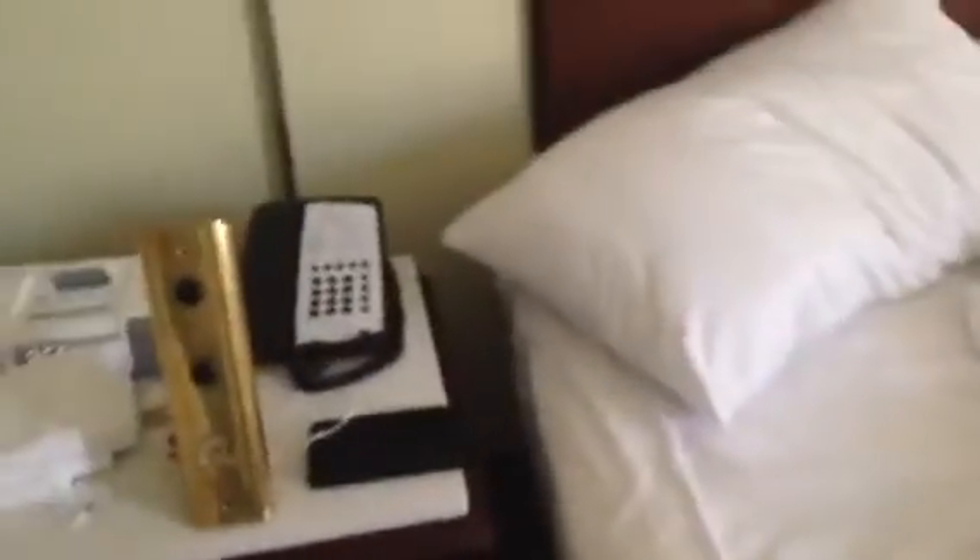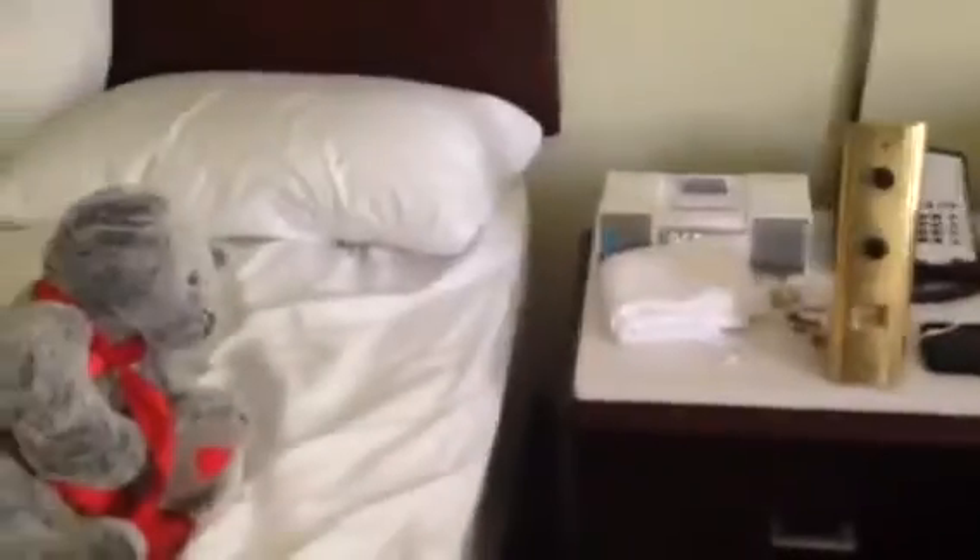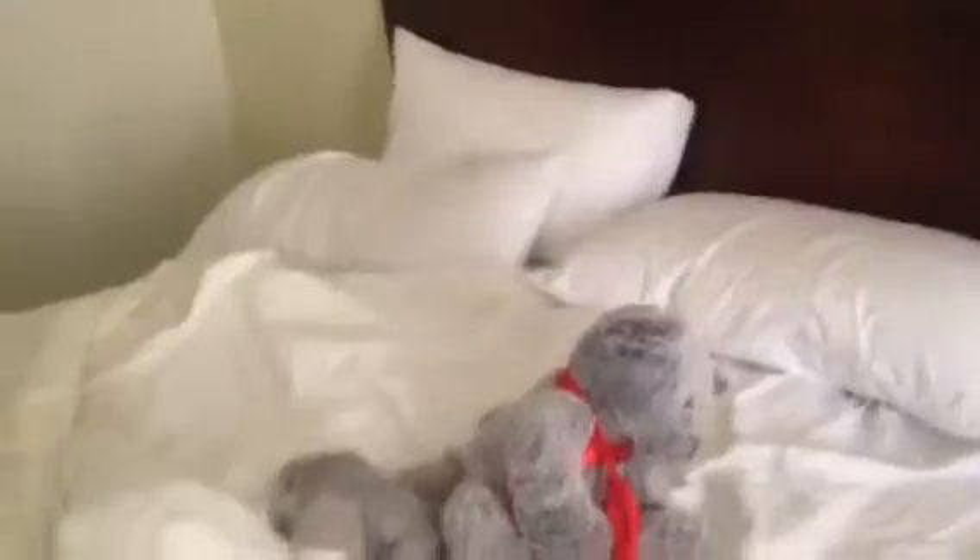These are the two queen beds right here. You have your nightstand with a standard hotel alarm clock, which is made by iHome. And a standard hotel telephone. And two beds.